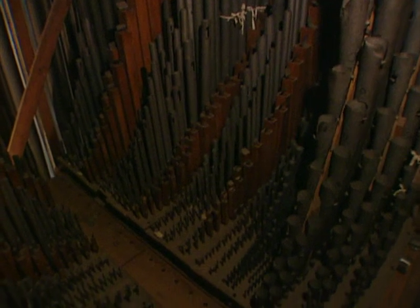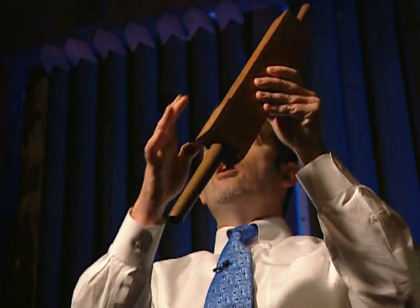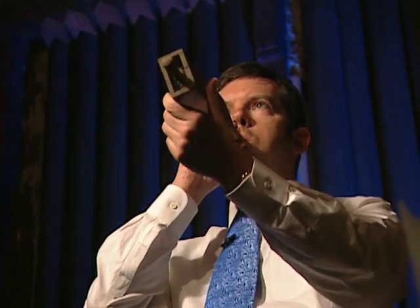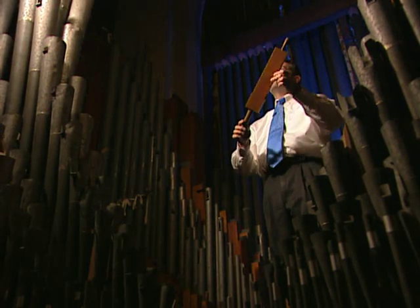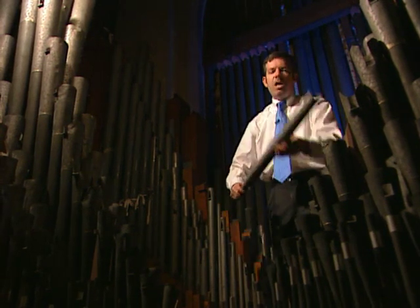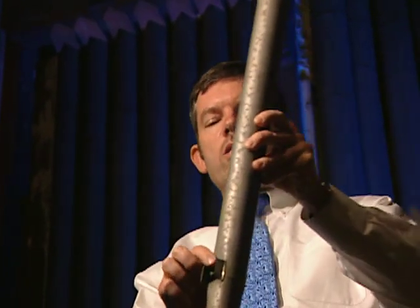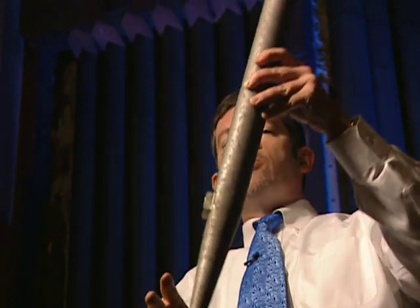I'm going to show you a few of the pipes. First of all, a wooden pipe — it's a special one. It has a mouth on each side, a bit like a recorder, and the wind goes in from here. Great sound, which will fill this building. I'm going to now switch it for a metal pipe. This pipe is made of a mixture of tin and lead. Once again, there's the mouth where the sound is created, there's the hole where the air goes in, and the airwaves are formed in this tube. They vibrate and resonate and make that beautiful tone.